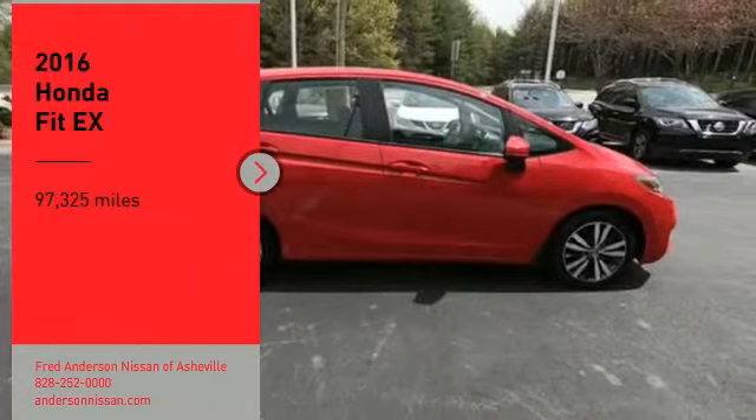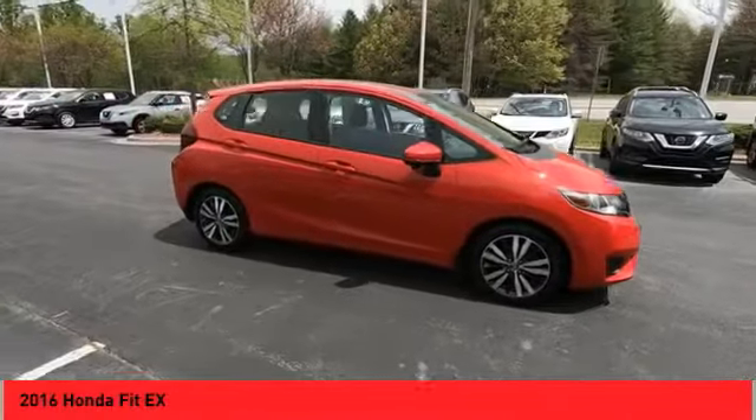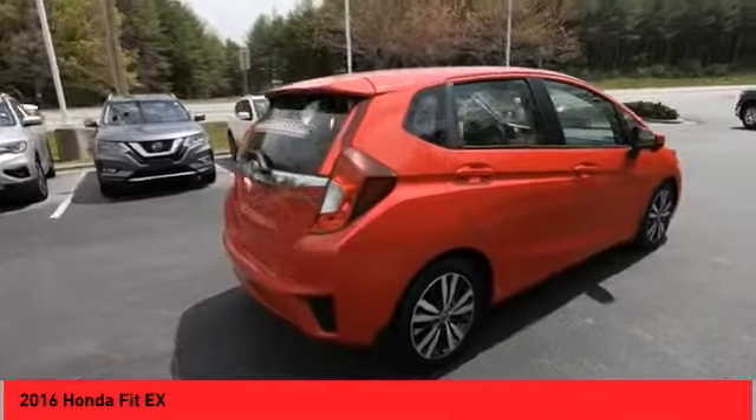Come test drive the 2016 Fit. The Fit was engineered to be useful, efficient, and reliable. But its most important attribute is its innate charm and coolness.